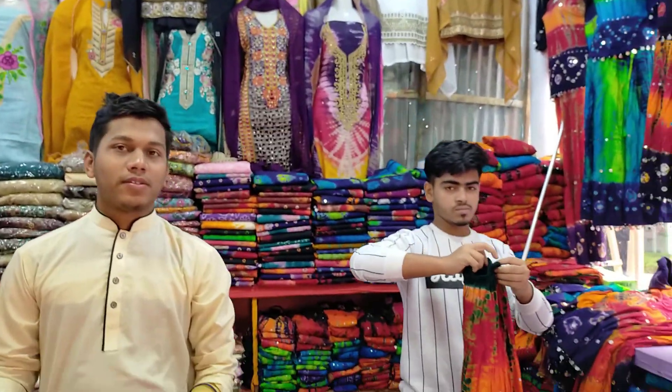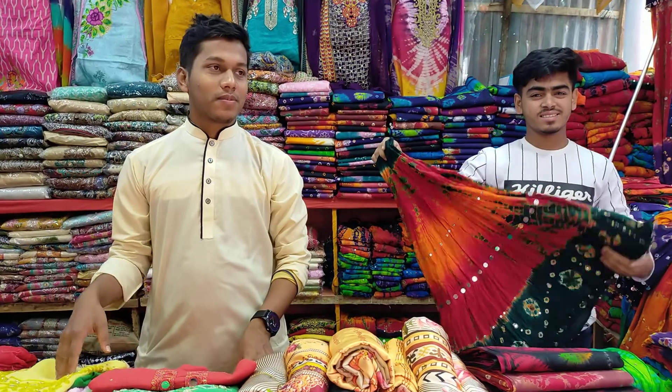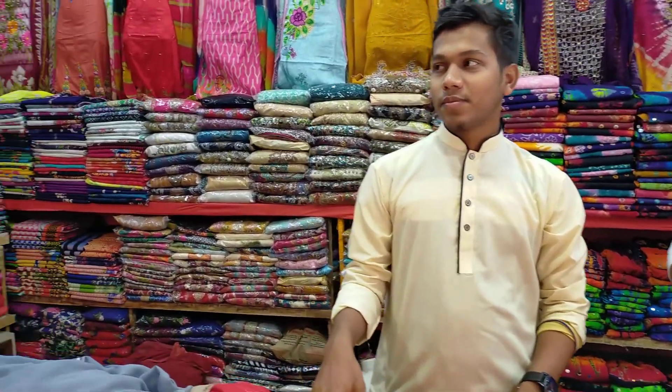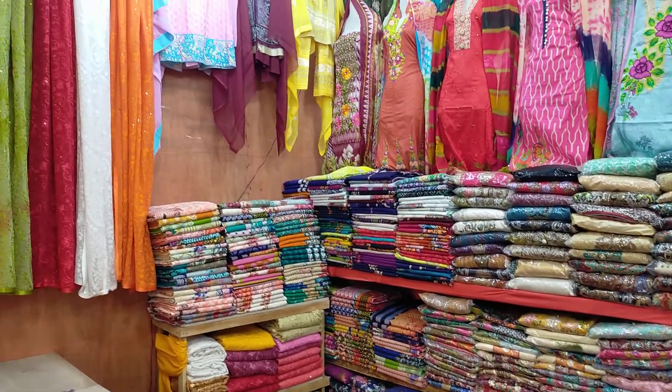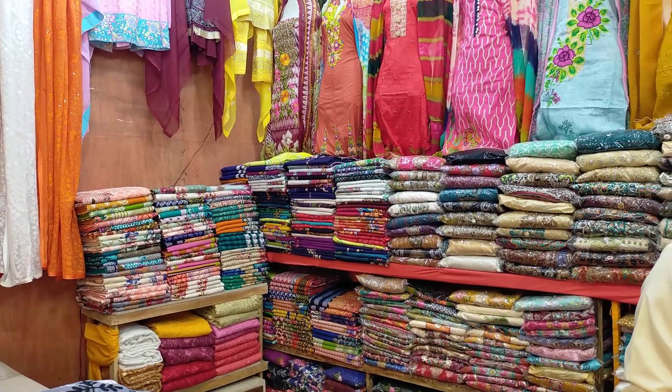That's beautiful. There are two shops — they're full-time shopping. If you have any offers, check the different products. Subscribe, Allah Hafiz.